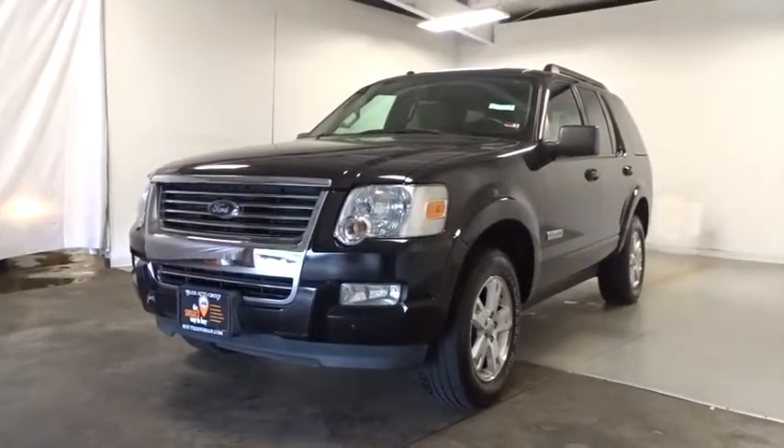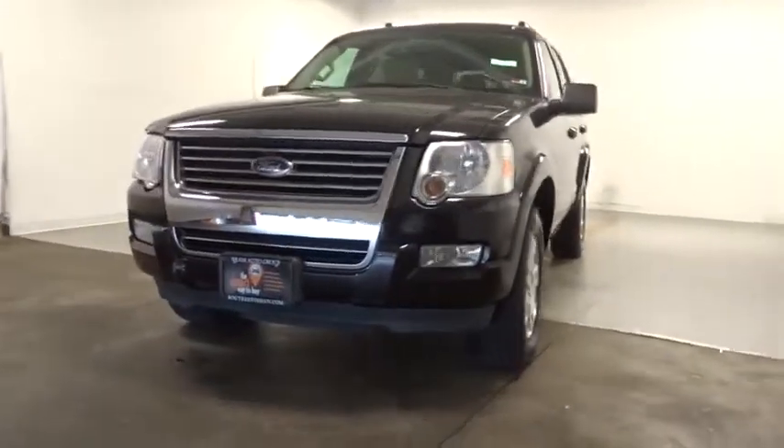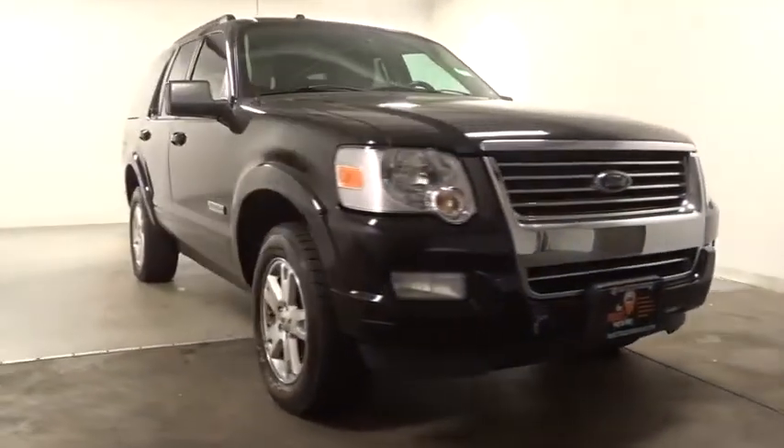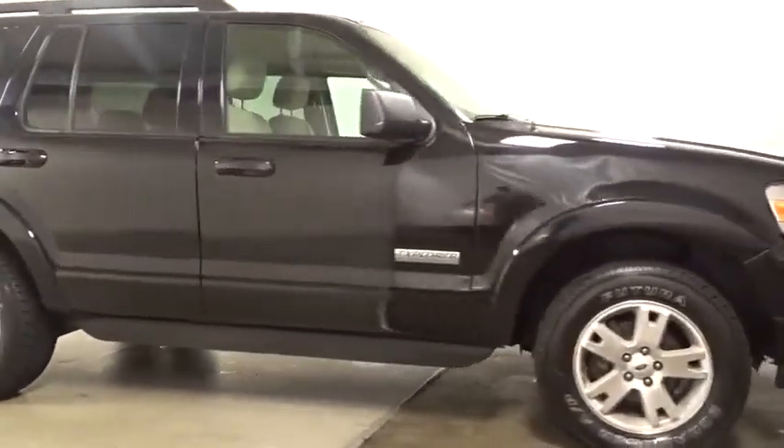A 2008 Ford Explorer. You've got a lot of capabilities to call on in a Ford Explorer. Don't underestimate your choices. This vehicle has less than 125,000 miles. Here are some of this vehicle's great options.